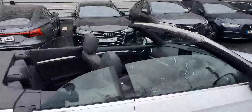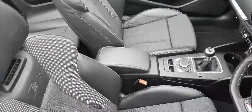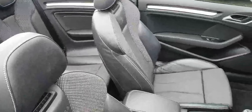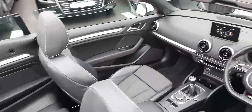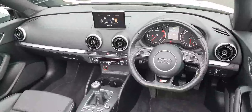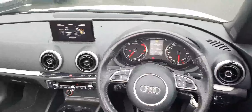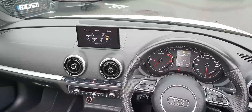Interior-wise, we've got an S-line sports interior with half leather, half fabric sports seats — lovely and very comfortable. There's a flat-bottom multifunctional steering wheel where you can control the display in front of you, and there's a pop-up screen where you get your Bluetooth.